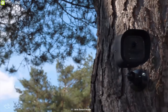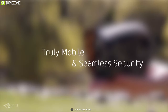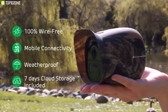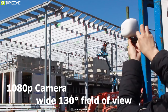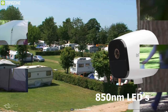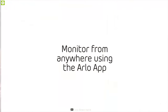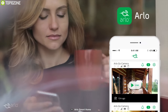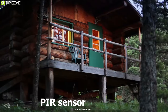Ensure your home security and stay worry-free with ARLOGO, a unique outdoor security camera that monitors your surroundings 24/7. Featuring a 1080p camera, it offers a wide 130-degree field of view ensuring you never miss a moment. Equipped with 850nm LEDs, it offers excellent night vision up to 25 feet. It has a built-in speaker and mic which allow you to have clear two-way conversation with anyone in front of the door. It also has a powerful PIR sensor for accurate motion sensing.